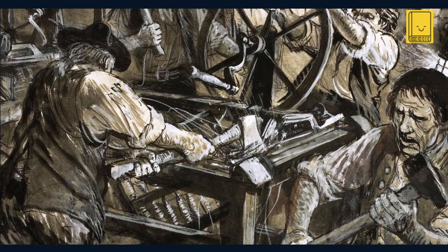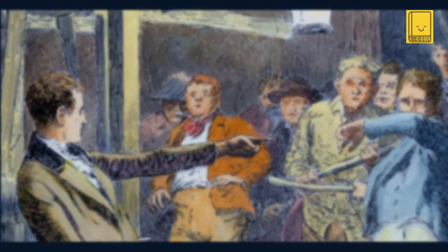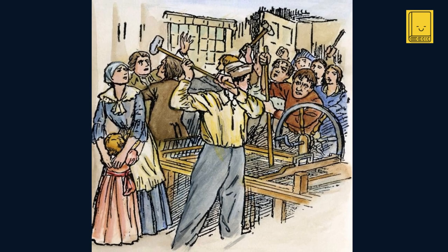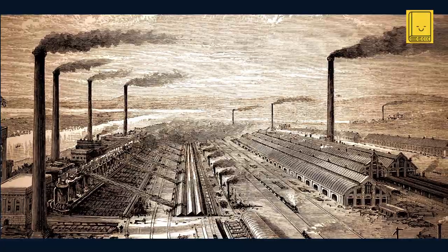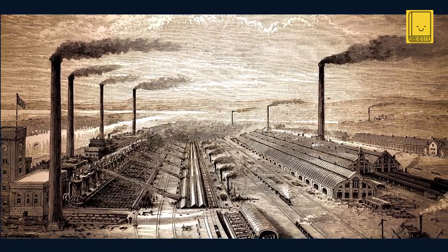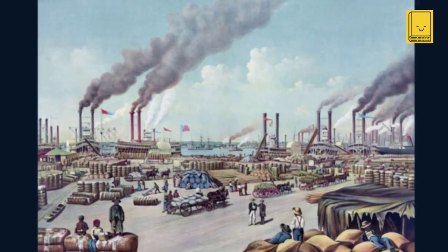The societal impact of Arkwright's invention extended beyond the walls of the factories. Traditional craftsmen and artisans, who had for centuries spun yarn and woven cloth in their homes, found themselves outpaced by the efficiency of machines. This led to a loss of artisanal skills and a shift in the labor market, as many were forced to adapt to the new industrial landscape or face unemployment. Furthermore, the environmental impact of the burgeoning factory system began to manifest, with the construction of mills, dams, and canals altering the natural environment — the beginning of an era where industrial progress often came at an environmental cost.